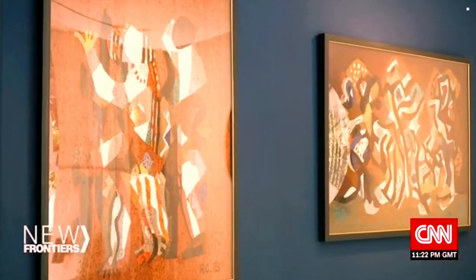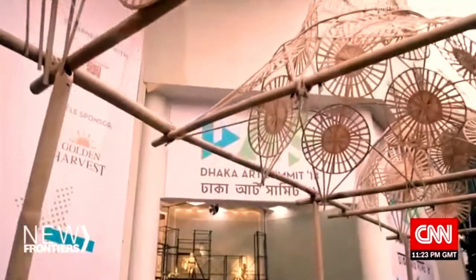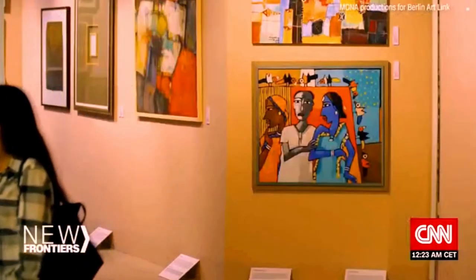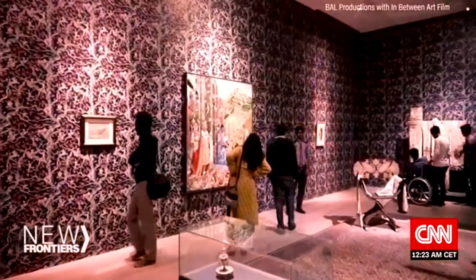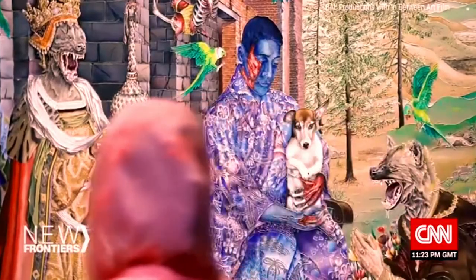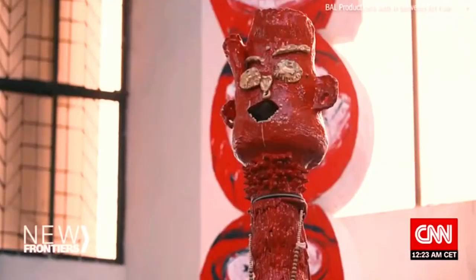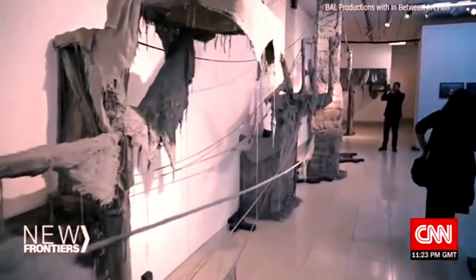I never saw the presence of Bangladesh at these events, and I felt bad. How is this even possible? We have so many artists, so many exhibitions in Bangladesh, so many things are happening — but why are they not in international fairs? That question inspired the Dhaka Art Summit. Launched in 2012, the free event takes place every two years. Samdani says it's one of South Asia's largest art events, featuring nine days of exhibitions, workshops and talks. Around 300 artists participate.